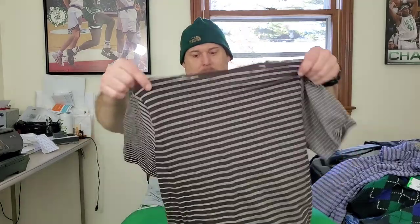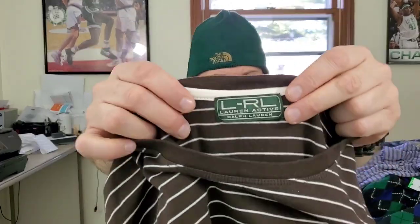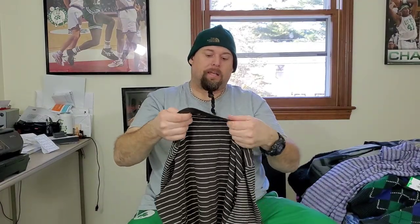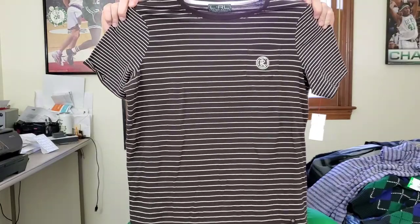This here is an LRL Lauren Active Ralph Lauren men's embroidered t-shirt in brown with stripes. I've sold this tag before in the past so I picked it up again. It's got the embroidered logo on the front. The size tag is missing, but it looks like a size large — I'll have to do some measurements. Hopefully between $21 and $23 for this.